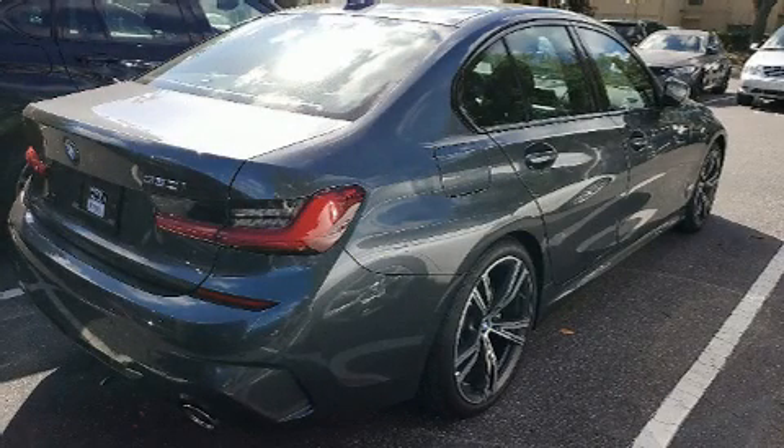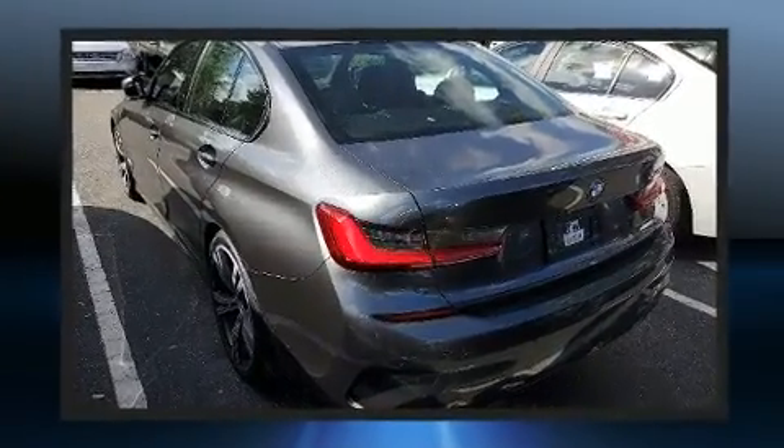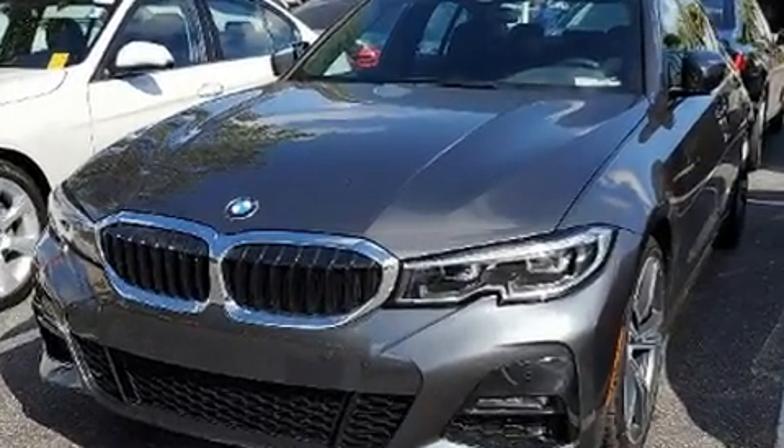Here's a great deal on a 2020 BMW 330i. It features an automatic transmission, rear-wheel drive, and a 2-liter 4-cylinder engine. Turbocharger technology provides forced air induction, enhancing performance while preserving fuel economy.